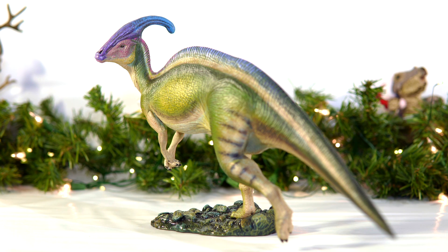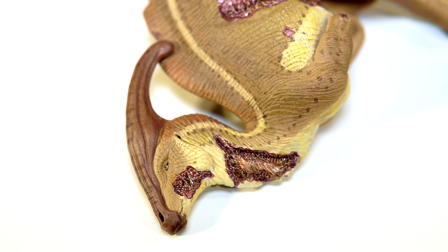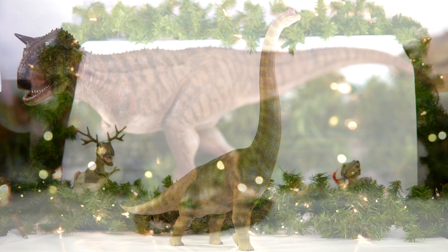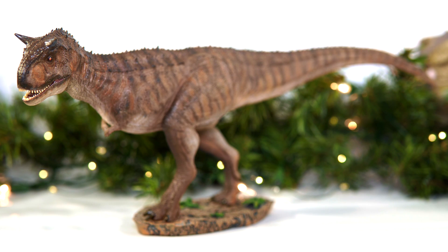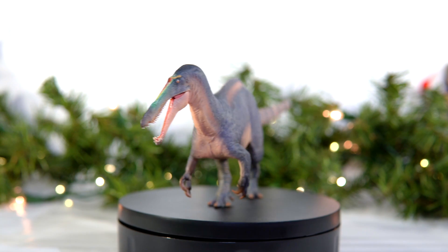Hello everyone and welcome once again to Killer Shrew Fans Killer Toy Reviews. Last time you heard from me I was sharing my top five pop culture inspired releases of the past year while at the same time waiting with bated breath for PNSO's Suchomimus to arrive so that I could finally get around to doing my countdown on the top 10 scientific models released in 2022.